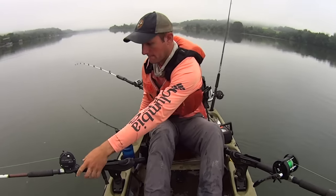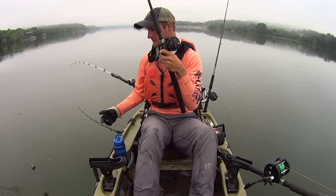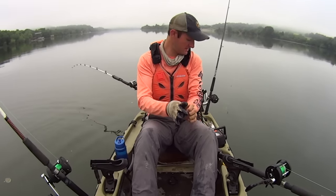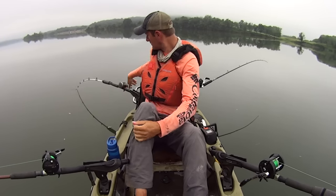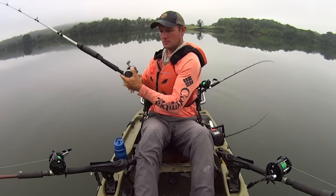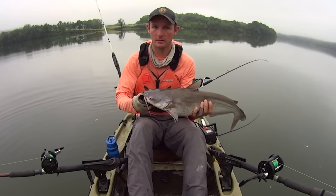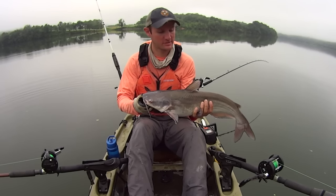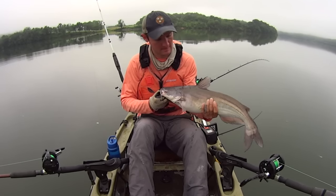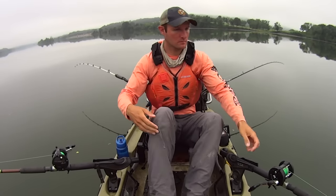That one popped off right here — well, that's fine, he's a little one anyway. Fish on! All right, there's just another one. Not the whopper we're after, but fun, man. It's just fun when it's like this — when you're getting constant action, it's a good time. Let's let him go.